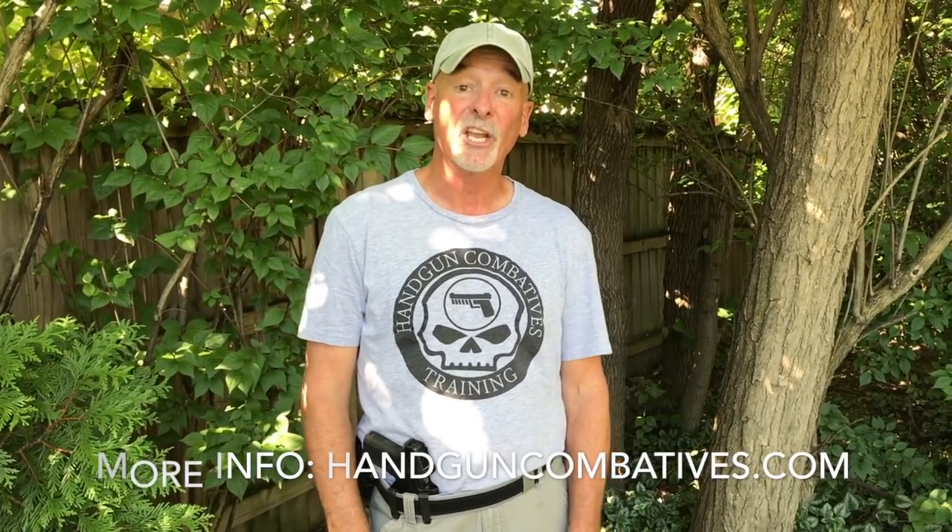So you've got enhanced situational awareness. It's really not an argument, folks — I don't know why people make it one. Dave Spaulding, Handgun Combatives. Thanks for checking in.